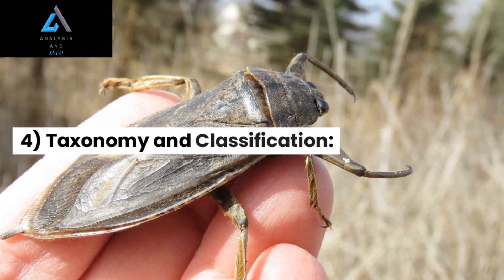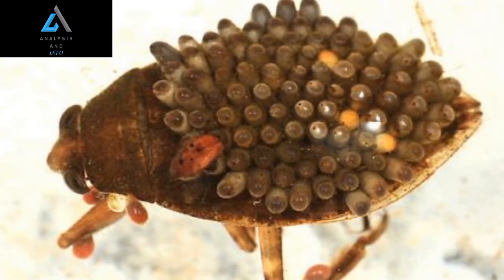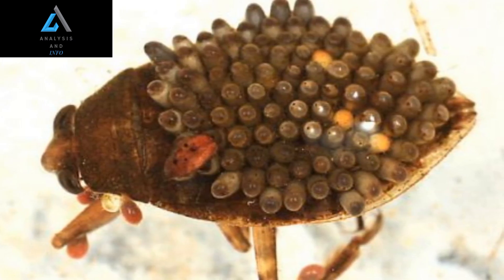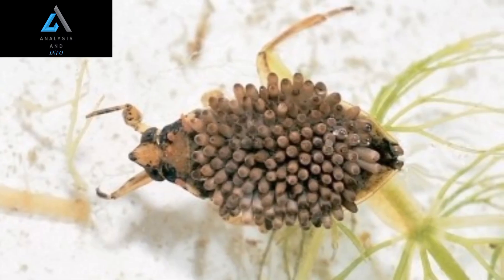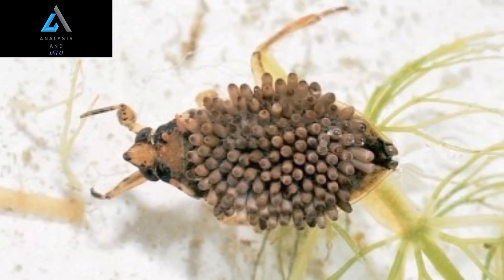4. Taxonomy and Classification: The giant water bug belongs to the family Belostomatidae, which is part of the order Hemiptera, commonly known as true bugs. There are over 170 species of giant water bugs distributed worldwide, with the majority found in tropical regions.